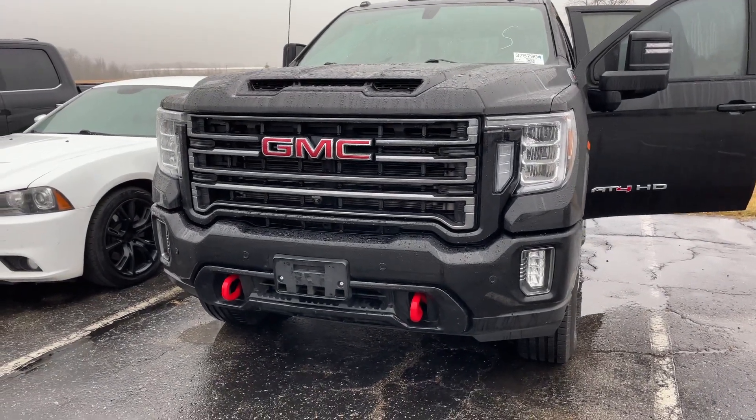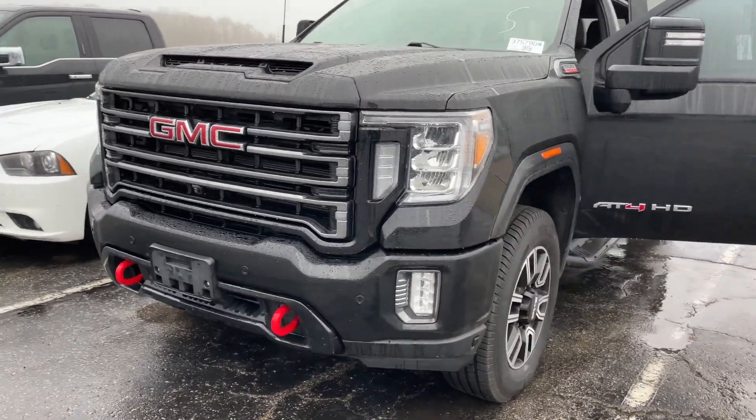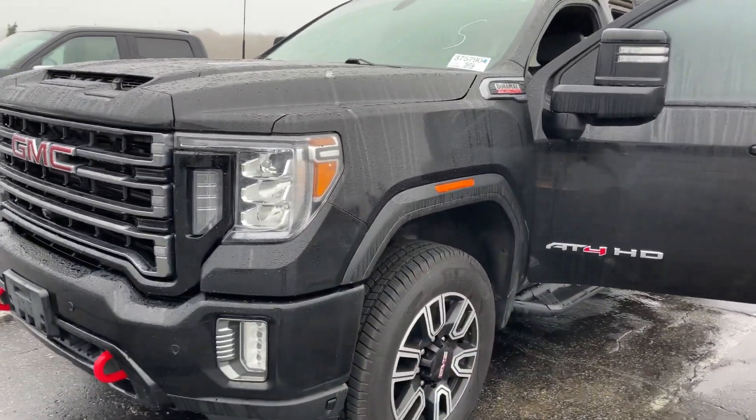Scott here at Terry Hendricks Ford. I'm going to get you a quick walk around here of our Sierra 2500 AT4. This is the 6.6.